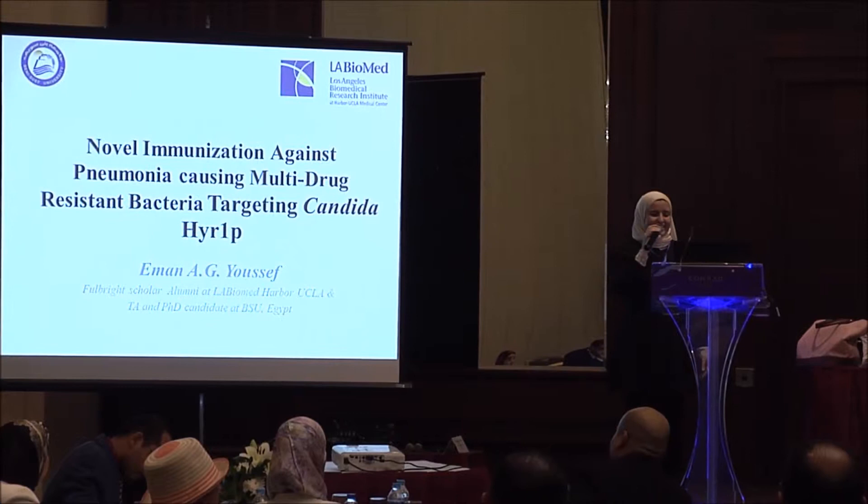Hello everybody. I'm Iman Youssef. I'm a TA at Penny Swift University, and he introduced me.